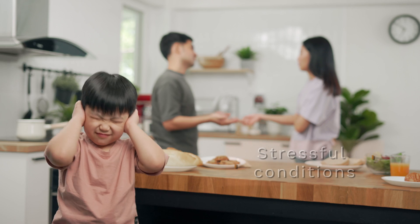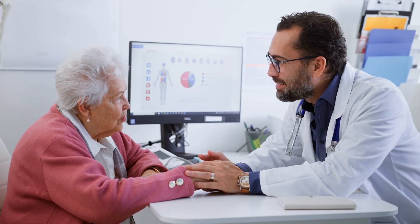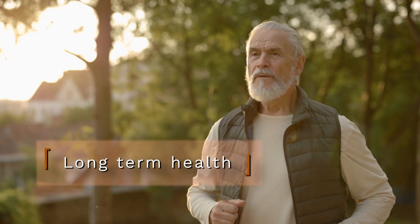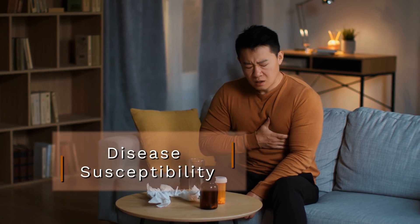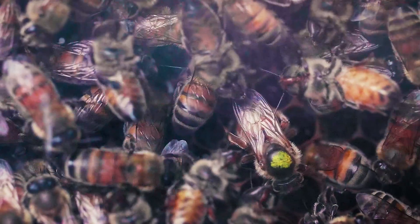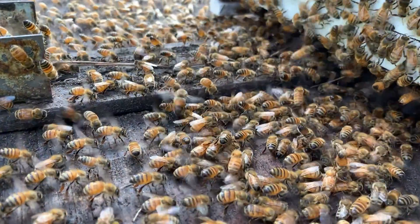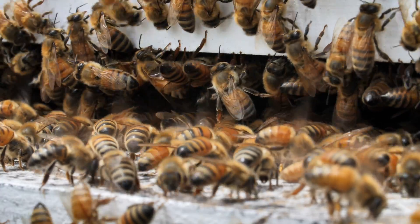It is well known that stressful conditions during early life stages play a critical role in determining long-term health and disease susceptibility. In a healthy honeybee colony, queens are the only reproductive female. Therefore, the formation of a new queen is one of the most crucial events for the success of the colony.